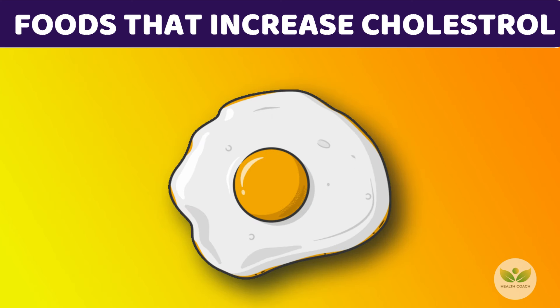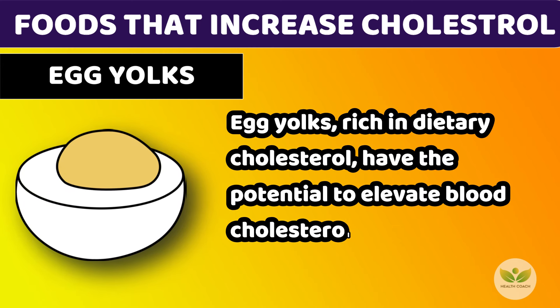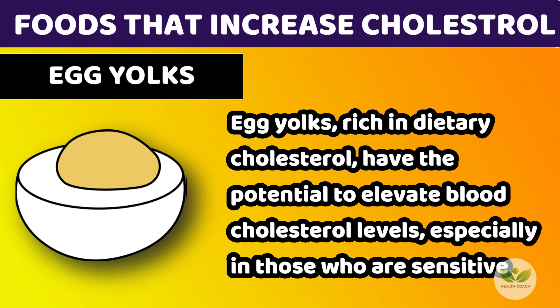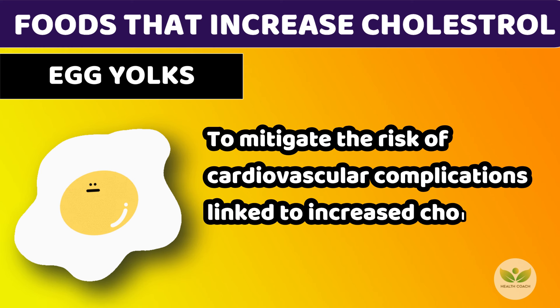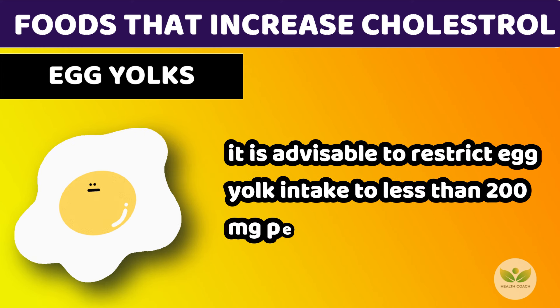Number 6: Egg Yolks. Egg yolks, rich in dietary cholesterol, have the potential to elevate blood cholesterol levels, especially in those who are sensitive. To mitigate the risk of cardiovascular complications linked to increased cholesterol levels, it is advisable to restrict egg yolk intake to less than 200 mg per day.